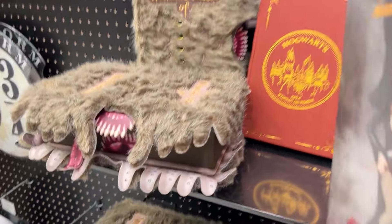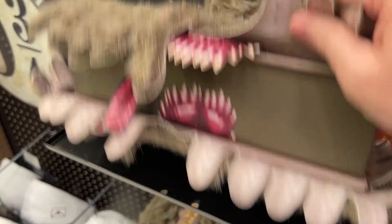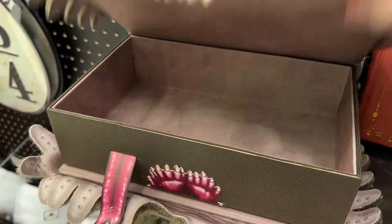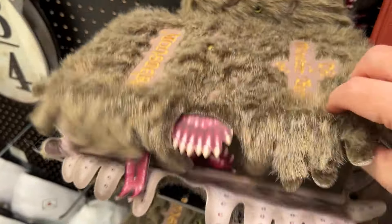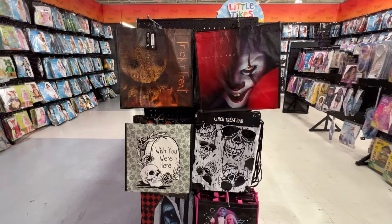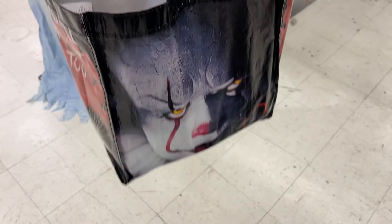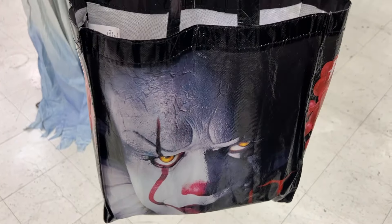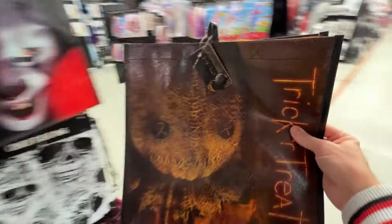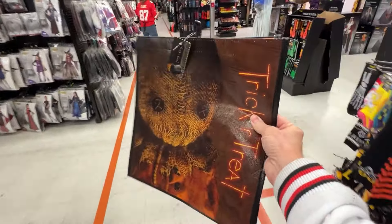Check it out — they've got the Harry Potter Monster Book of Monsters. It's very funny because I'm sporting a knit bag right now. Let's definitely add a trick-or-treat bag — oh, I love this movie, just saw it for the first time.